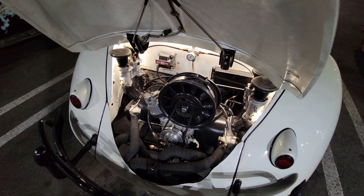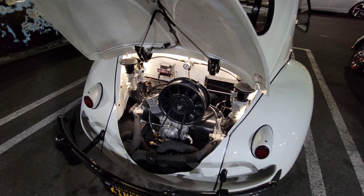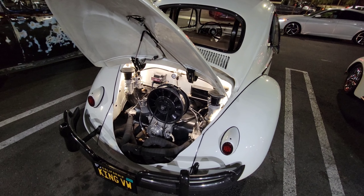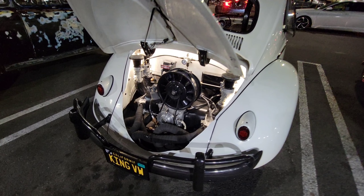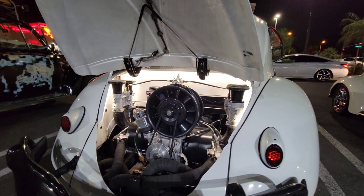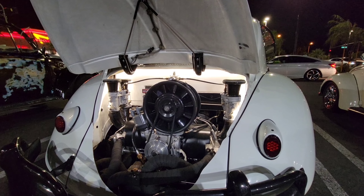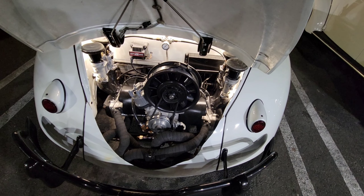It had a scavenging oil pump on it and it wasn't dry sump — he was just scavenging from the valve covers. Those things can put out up to 100 pounds of oil pressure but he has it tuned down to around 60, so it's all street setup. It has a Porsche-type fan because if you look at the engine there's no oil cooler and no holes for one, so everything is done through a full-flow type system. He has a really large oil cooler underneath the package tray in the back with a fan on it.